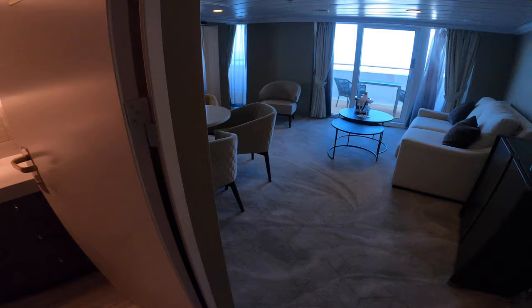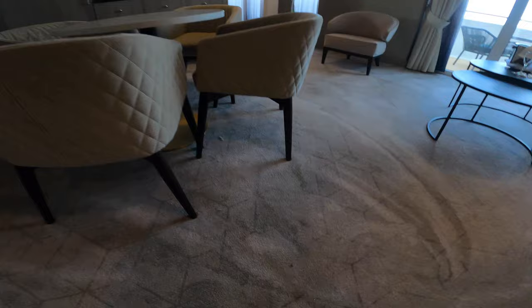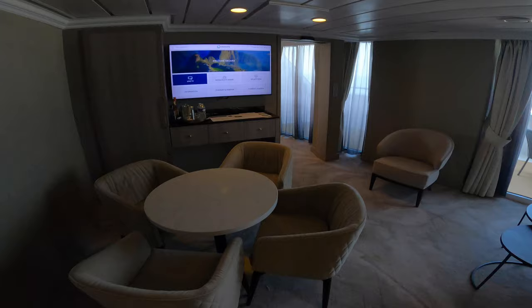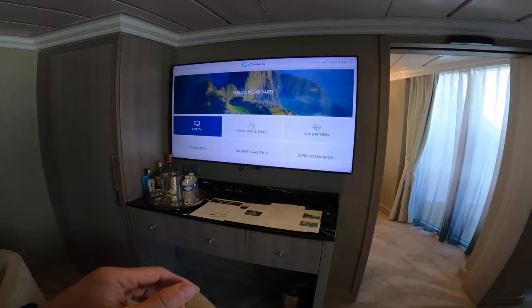And we know the carpet is brand new because you can still see some of the fuzzies on it. This is the main living room area. We're looking at about 478 square feet of interior space, so we'll have a dining table for four. We have brand new infotainment systems with HD Samsung TVs.